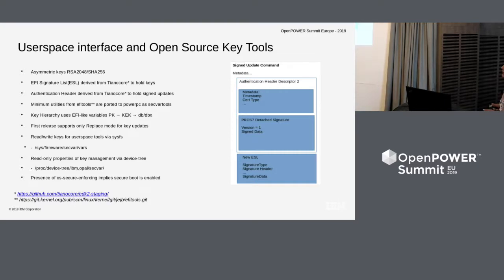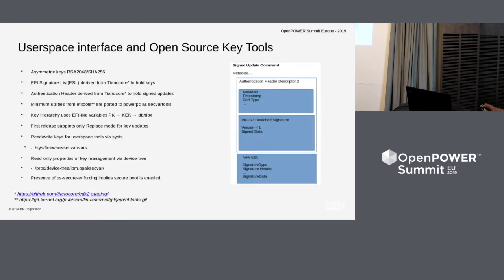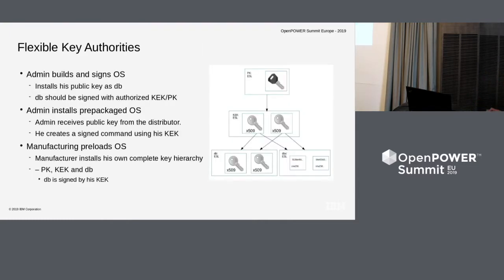This is how the whole structure of a command submitted by the user will look like. It has an Authentication Header Descriptor 2, a signature on the command which is a PKCS7 detached signature, and the new ESL which will hold the certificates. Now I have to submit this to the firmware, but the point is — am I authorized to do it? So there is a flexible key authorities model, because there are three different use cases to consider.